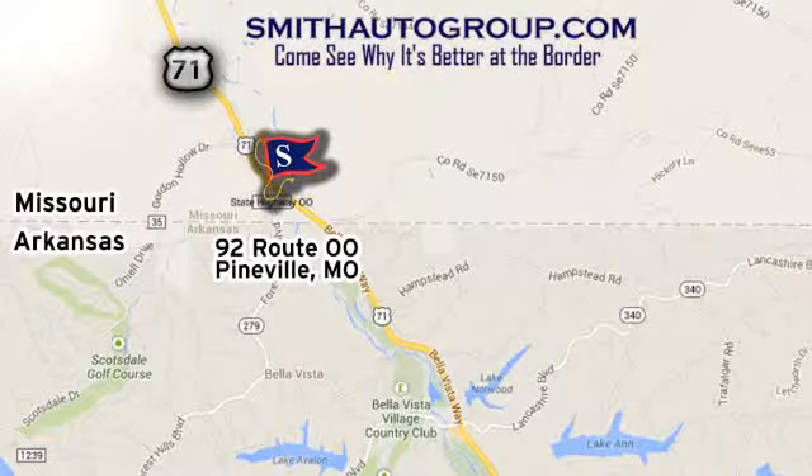We are conveniently located at 92 Route 00 in Pineville, Missouri, online at smithautogroup.com.